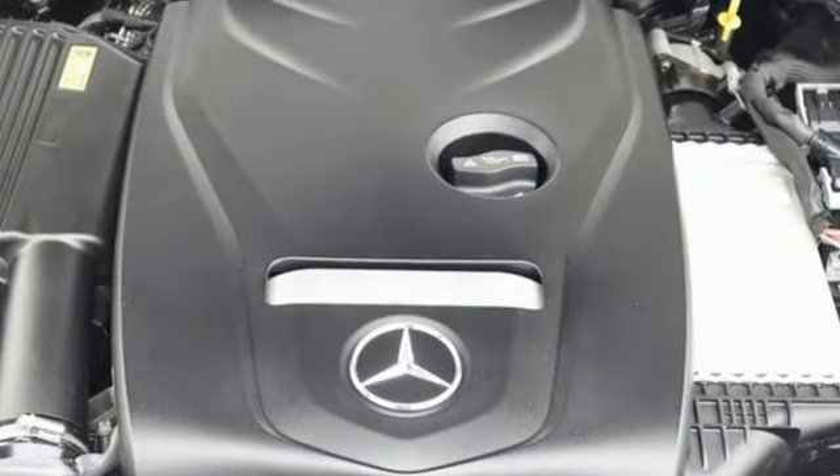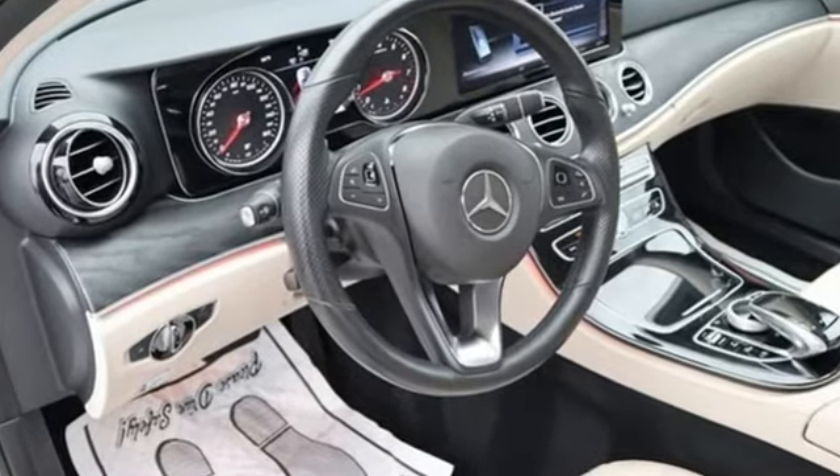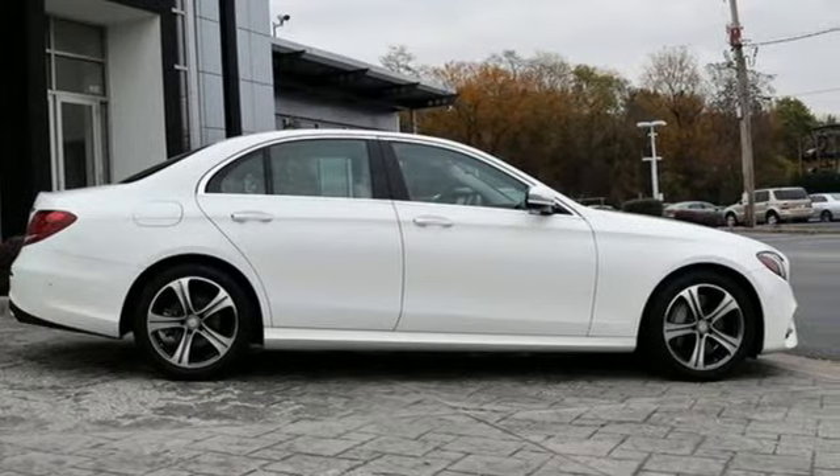This from Edmunds.com: Mercedes-Benz E-Class continues to epitomize the modern midsize luxury car with its sophisticated technology, elegant furnishings and wide selection of engines and features.